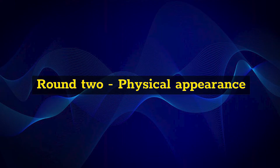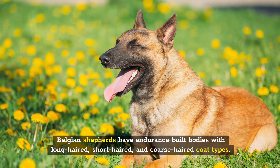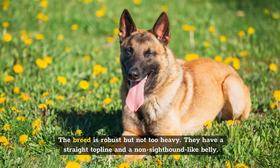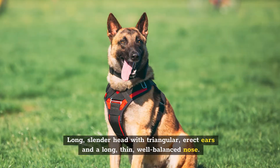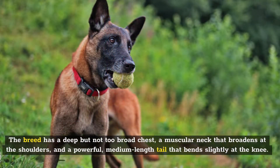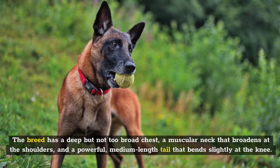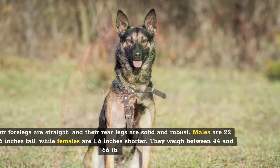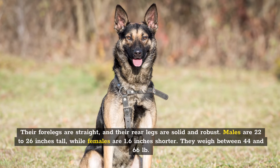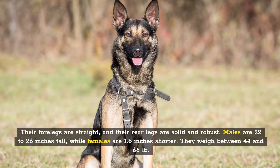Round 2: Physical Appearance. Belgian Shepherds have endurance-built bodies with long-haired, short-haired, and coarse-haired coat types. The breed is robust but not too heavy. They have a straight top line, a non-sighthound-like belly, a long slender head with triangular erect ears, and a long thin well-balanced nose. The breed has a deep but not too broad chest, a muscular neck that broadens at the shoulders, and a powerful medium-length tail that bends slightly at the knee. Their four legs are straight and their rear legs are solid and robust. Males are 22 to 26 inches tall, while females are just 1.6 inches shorter, and they weigh between 44 and 66 pounds.